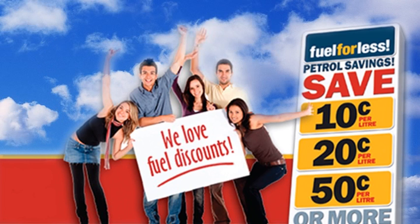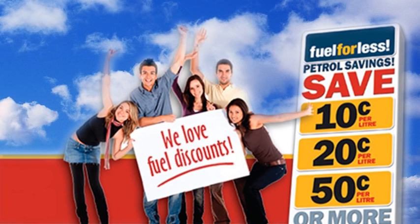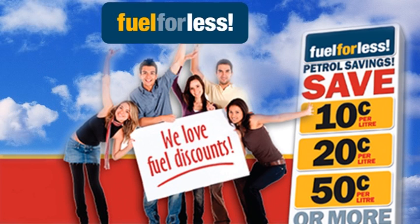So there you have it — the greatest fuel discount program you've ever seen. It's our way of saying thank you for supporting our business, and it's your chance to stop paying full price for your petrol. Stick with us and get your Fuel For Less.